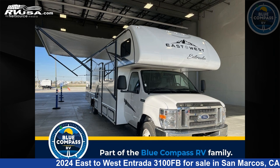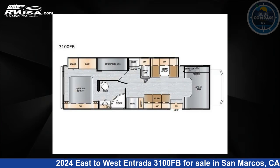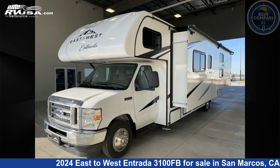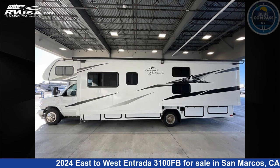This 2024 East to West Entrada 3100 FB is a Class C RV. It is located in San Marcos, California, 92069, and is offered for sale by Blue Compass RV San Marcos.